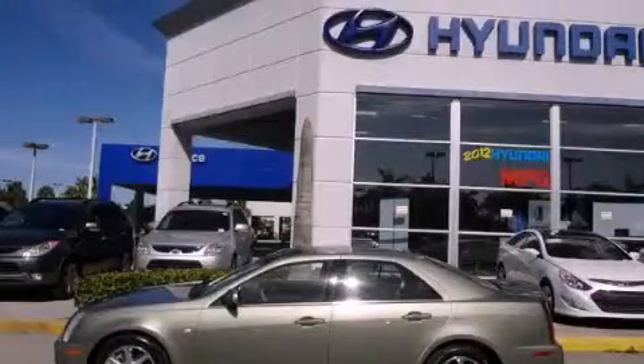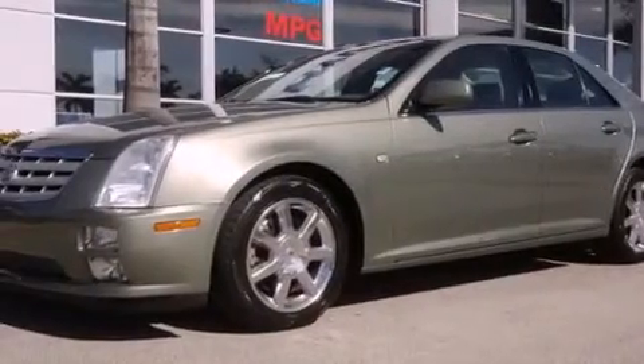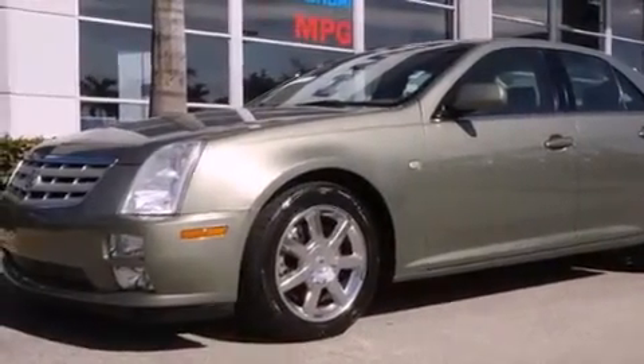This is a 2005 Cadillac STS, a drive in shape that provides endless luxury. It has a 3.6 liter, 6-cylinder engine, a 5-speed automatic transmission, and a clean non-smoker interior.